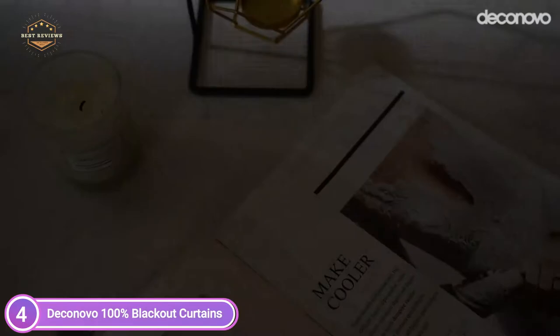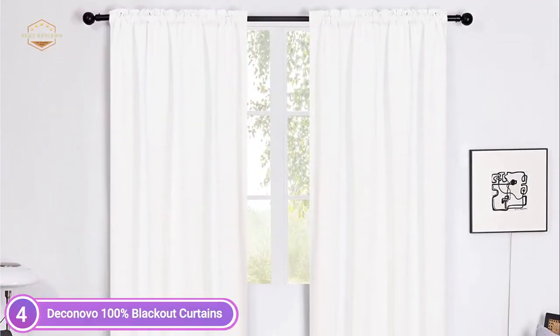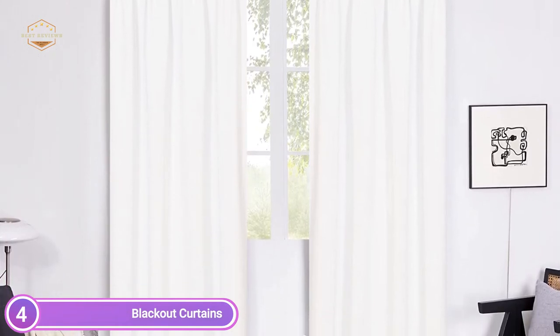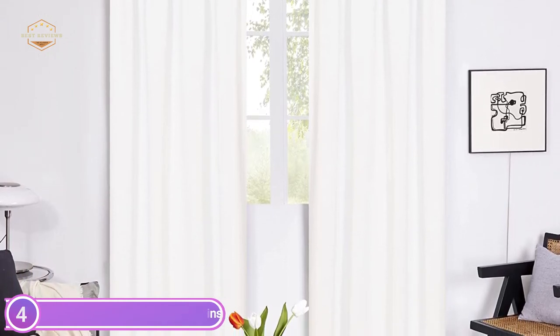The thermally completely insulated blackout curtains, with an inbuilt window curtain, are the simplest and most cost-effective solution to create a dark interior, while also reducing noise from outside and maintaining your room's temperature by blocking heat and cold to improve your comfort at home. They also help you save money on your energy costs.